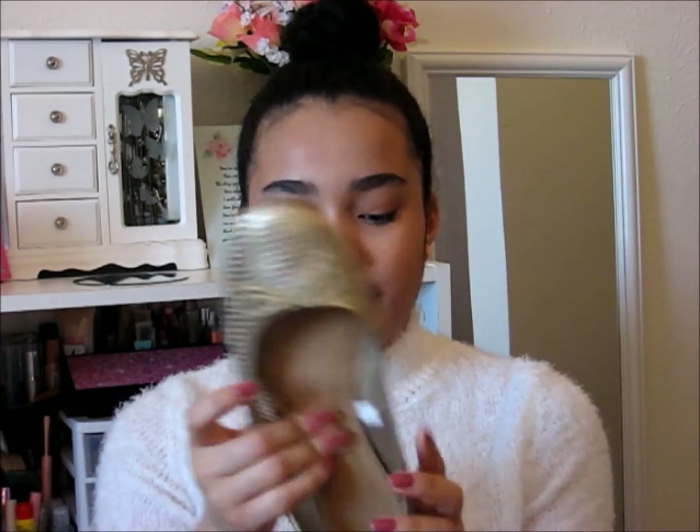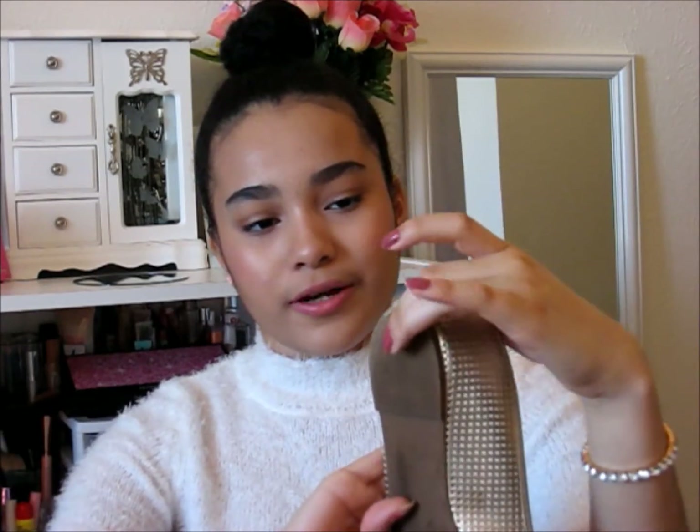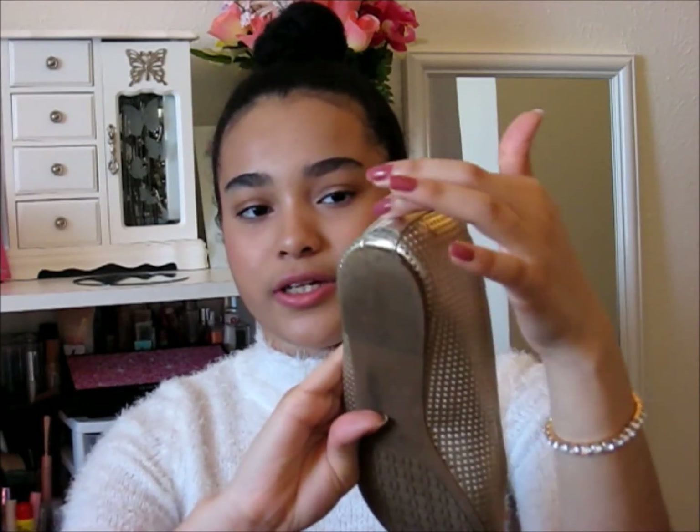The only downside is you can't wear short flat socks with them, and my feet kind of slip down a bit so it scrapes the back. But they're still really cute and cost around $20. I love how they're gold and have little bows on them.